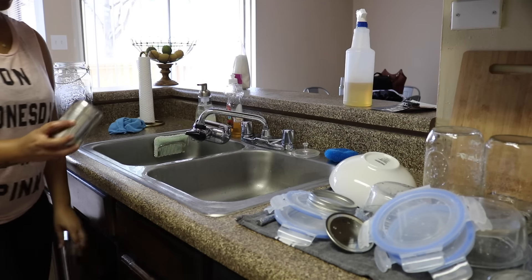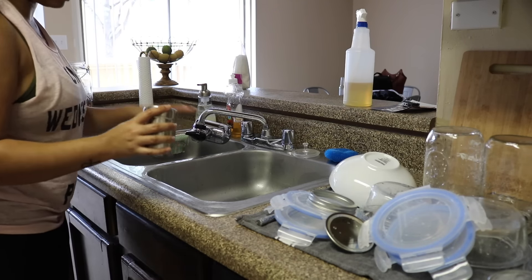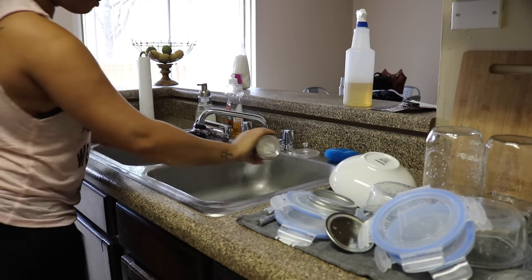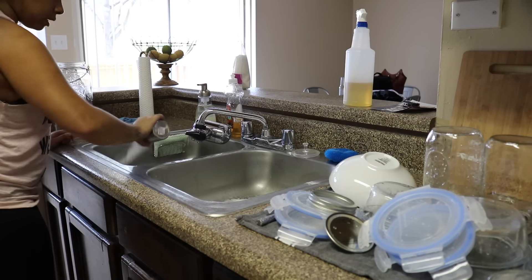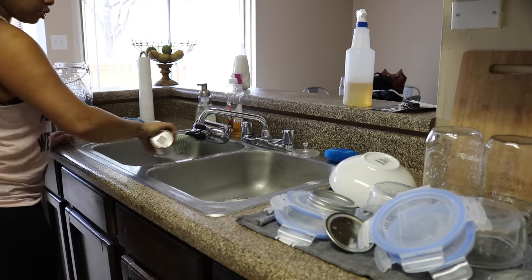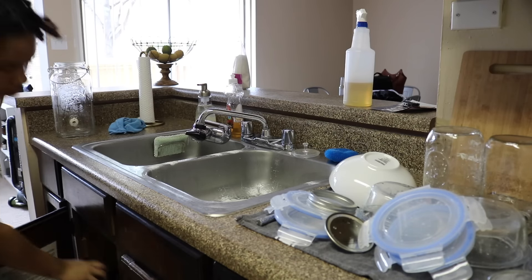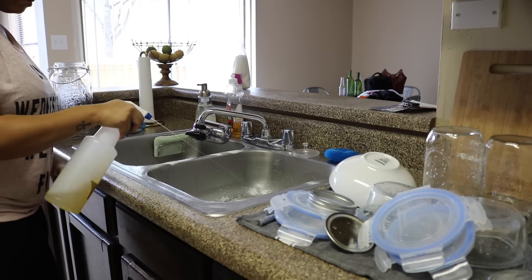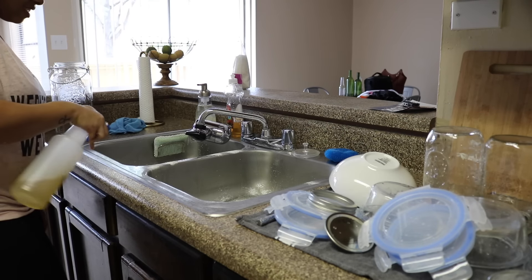I'm quickly putting some baking soda from a little shaker cap into the sink so I can let it sit, then spray some of my all-purpose cleaning spray on top of it, let it sit a little bit, and then scrub it — that's just my way of scrubbing the sink once a week. My favorite part is the bubbling from mixing the two together.